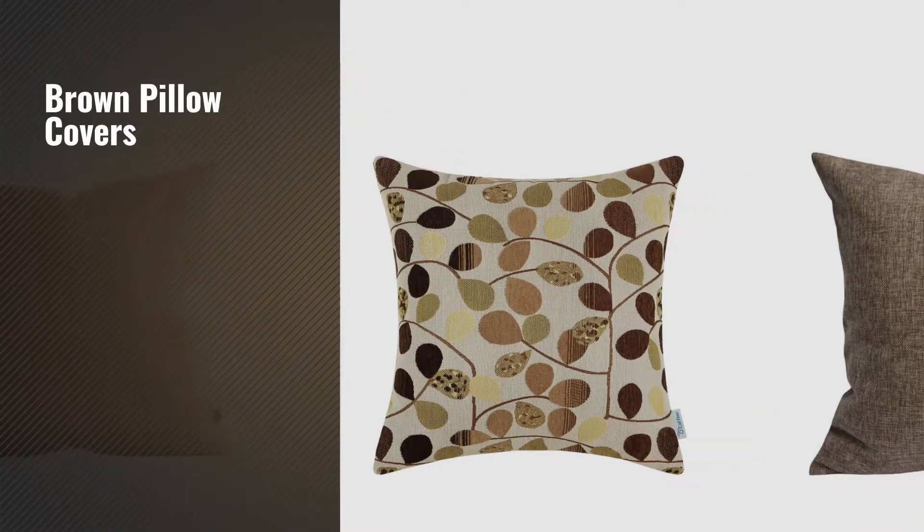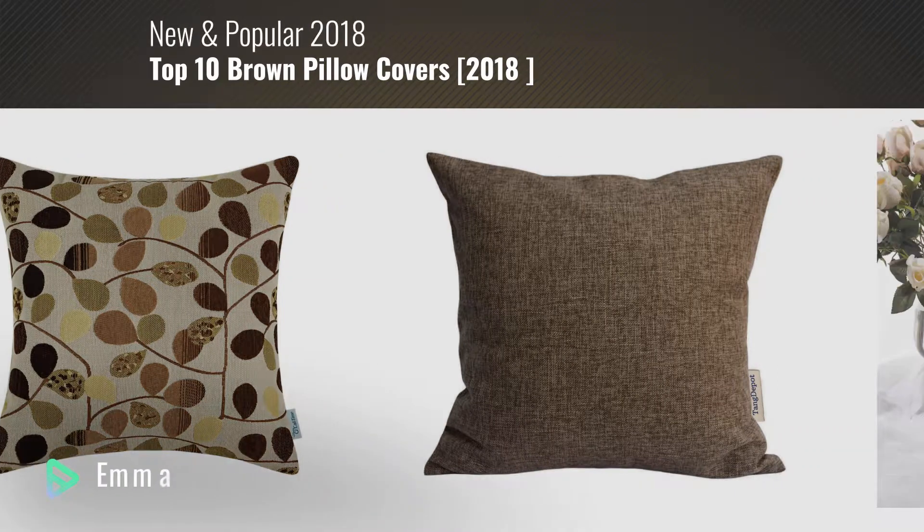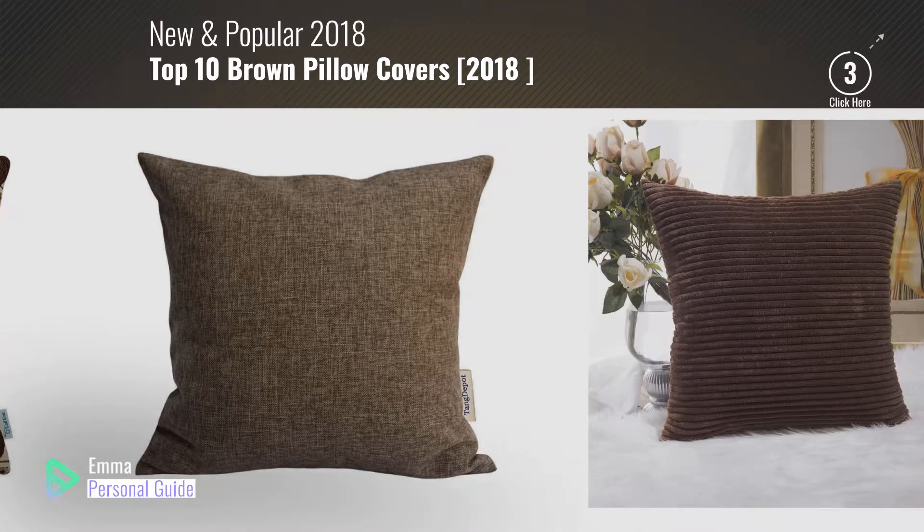If you're looking for brown pillow covers, this video is for you. My name is Emma, your personal guide, welcome to our channel.